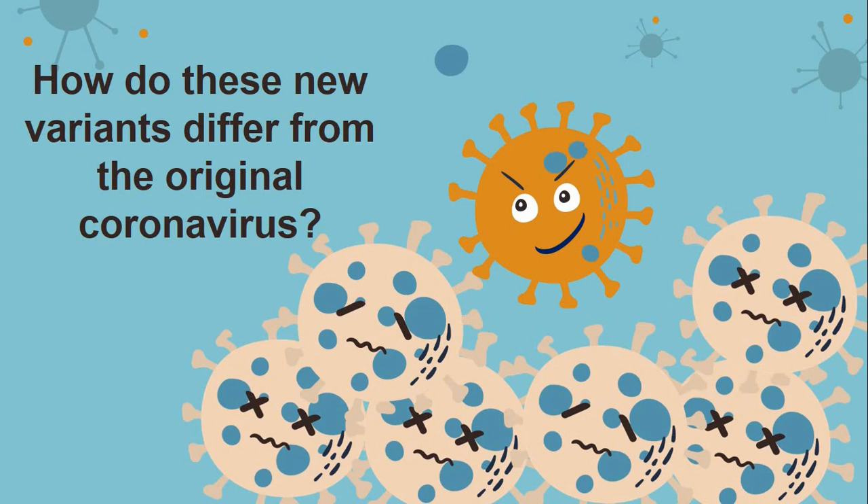It's very important to mention that the mutations affected the spike protein, which covers the outer coating of the virus and gives the virus its characteristic spiny appearance. These proteins help the virus to attach to human cells in the nose, lungs, and other areas of the body.